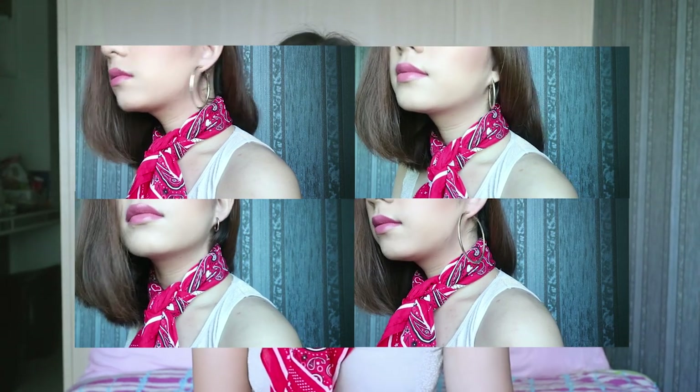Next we're going to talk about Stradivarius. I got three things. One is the earrings I'm wearing right now — they come in a set of four different sizes. I got them because I always wanted gold earrings and luckily they were just 395 pesos for four pairs already, so that was a great deal.